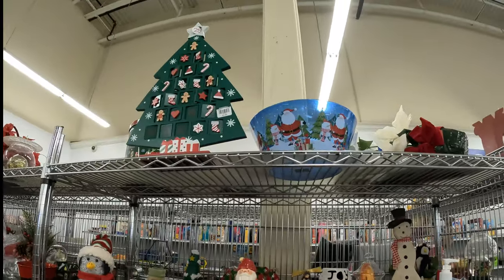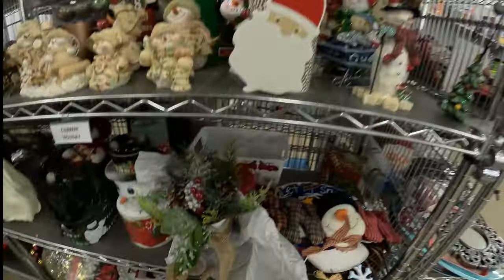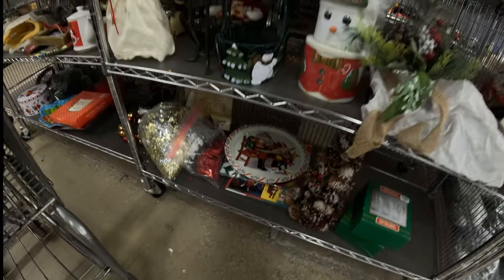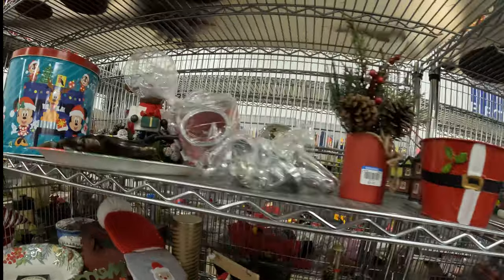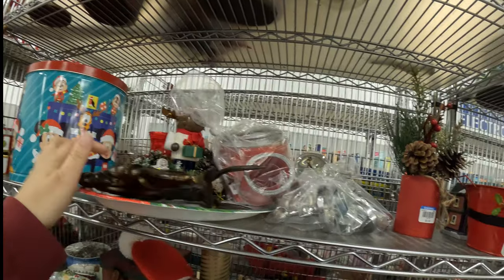More holiday and Christmas stuff — some resin, wood pieces, a real nice floral display, some bags of tinsel and stuff. Some neat little reindeer ornaments. It's like a lighter plastic.